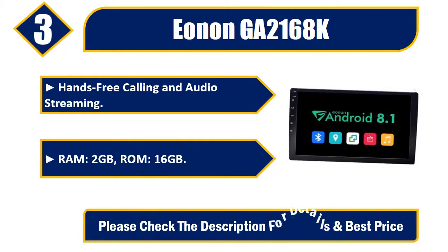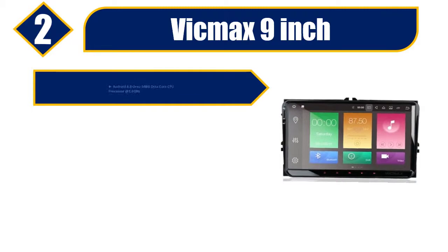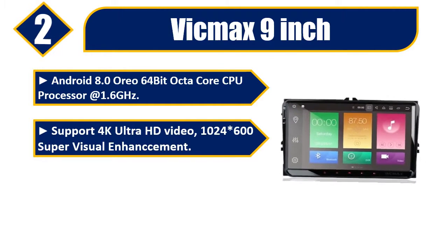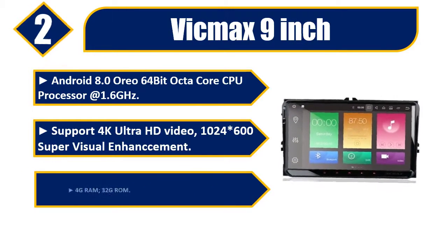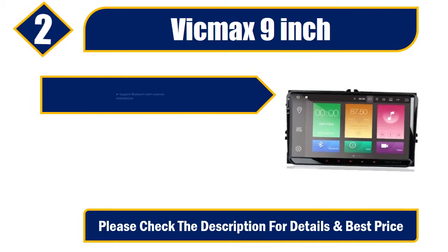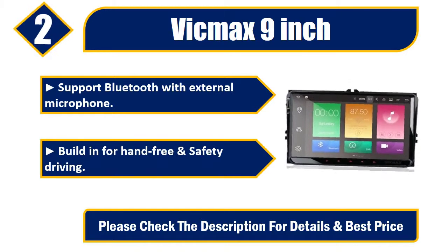Number two: Beak Max 9-inch, Android 8.0. 64-bit octa-core CPU processor at 1.6GHz. Supports 4K ultra HD video, 1024x600 super visual enhancement. 4GB RAM, 32GB ROM. Bluetooth with external microphone built-in for hands-free and safe driving. Please check the description for details and best price.